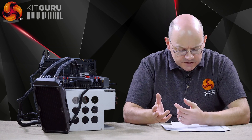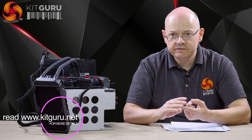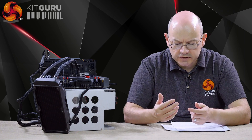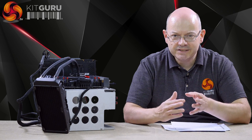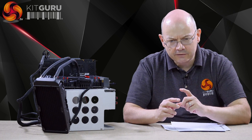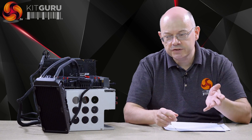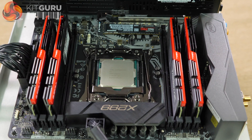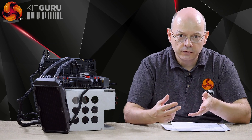The story behind Core i9 X Extreme Edition is fairly well known but it bears repeating for context. AMD announced the 1920X and 1950X Threadrippers at 12 and 16 cores. Intel clearly had its next Extreme Edition lined up with Skylake technology — that was going to be 10 or possibly 12 cores. Then AMD announced up to 16 cores, Intel responded, and here we have the 18-core processor. It might appear like a miraculous engineering feat, as they were clearly responding on the hoof to Threadripper.